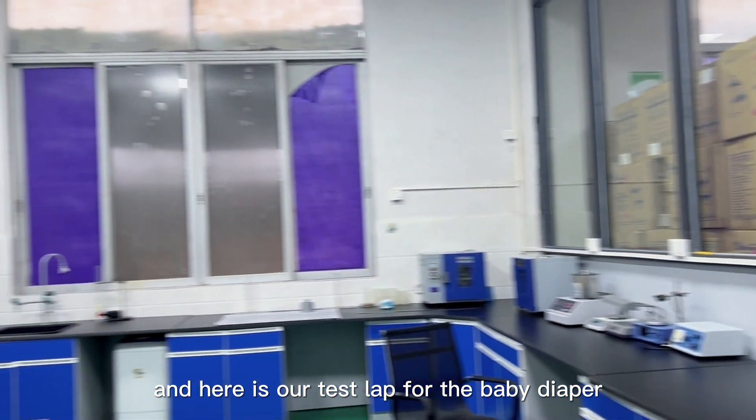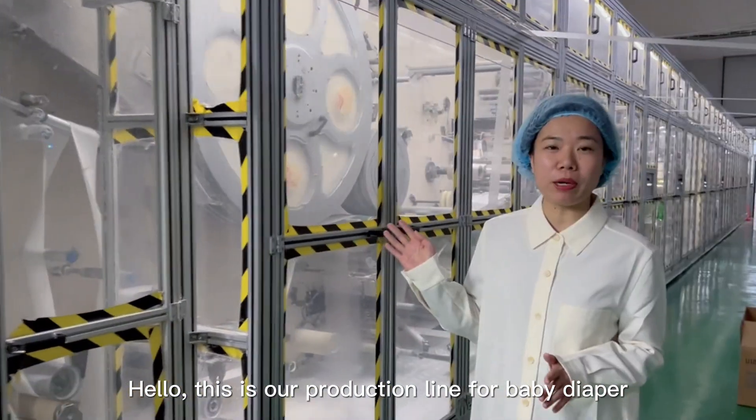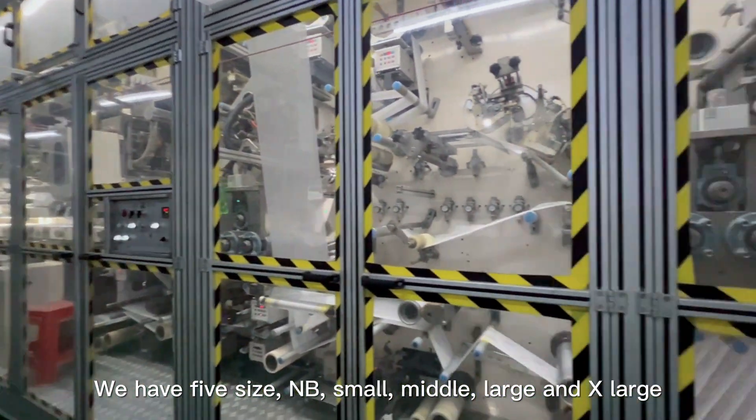And here is our test lab for the baby diaper. This is our production line for baby diaper. One machine will have five sizes: NB, small, middle, large, and X-large.